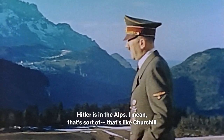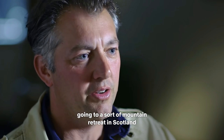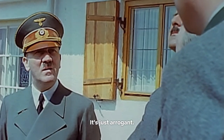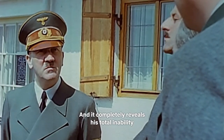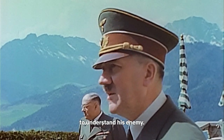Hitler is in the Alps. That's like Churchill going to a mountain retreat in Scotland while all this is going on. It's spectacularly unhelpful. It's just arrogant. And it completely reveals his total inability to understand his enemy.